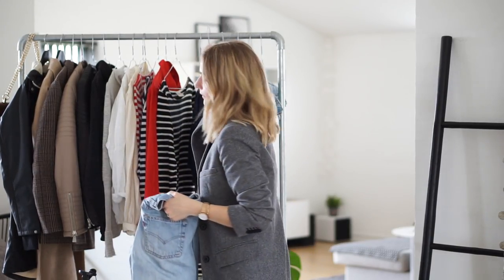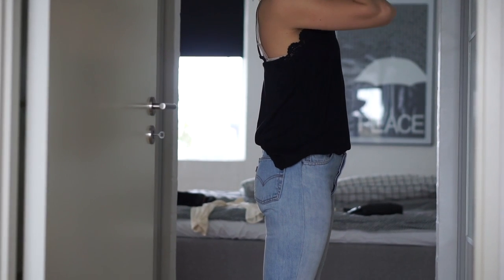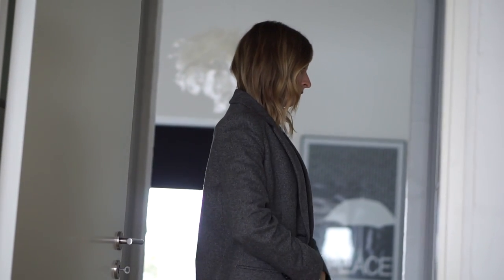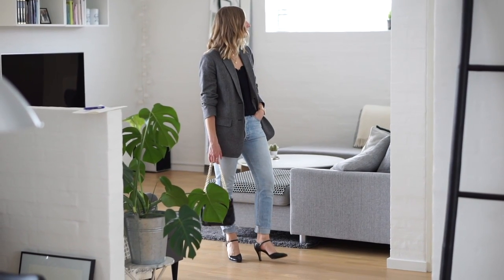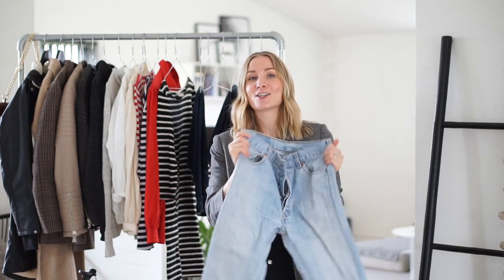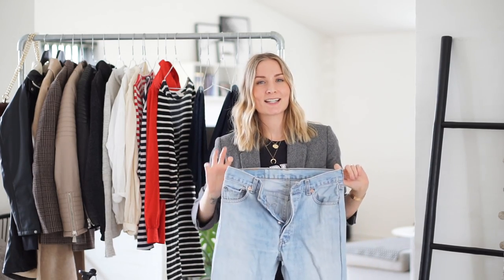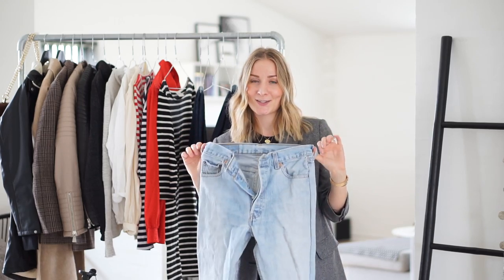The first pair of vintage Levi's jeans I have here on the rack are also bought on ASOS Marketplace. I've mentioned these countless times and I even have a video on how to alter them to fit you, because sometimes the fit can be kind of outdated when you buy a pair of vintage Levi's jeans that haven't already been redone. Brands like Redone take these old vintage Levi's jeans and remake them so they have a more contemporary fit, but you can do this yourself if you have a sewing machine and a few sewing skills. Redone jeans can be quite pricey, but you get these for about one third of that price if you do the project yourself.